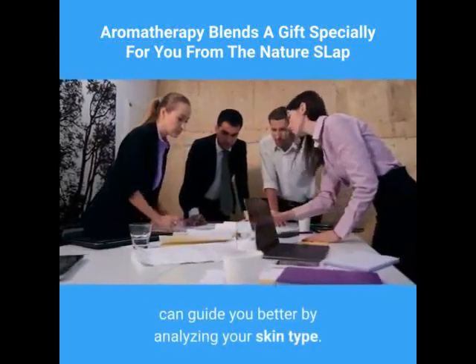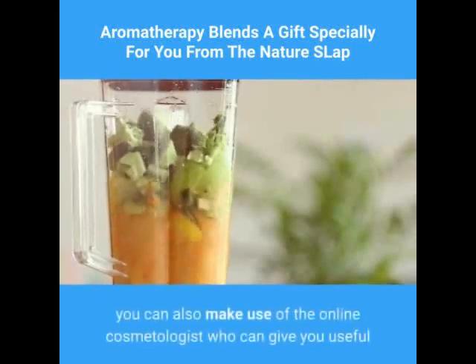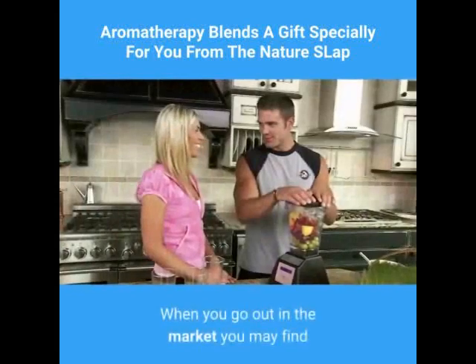By analyzing your skin type — with the continuous advancement in technology — you can also make use of an online cosmetologist who can give you useful advice, helping you in finding the appropriate aromatherapy blends.